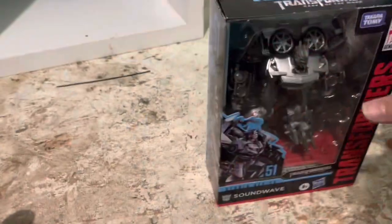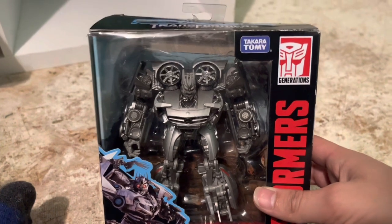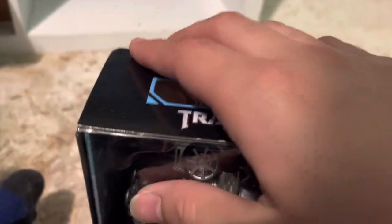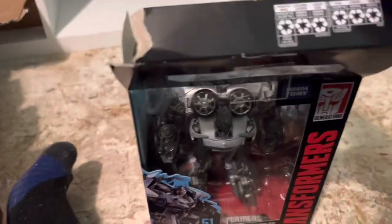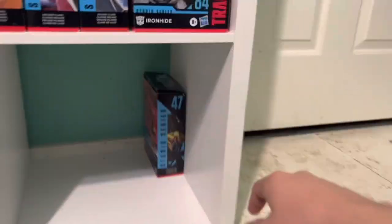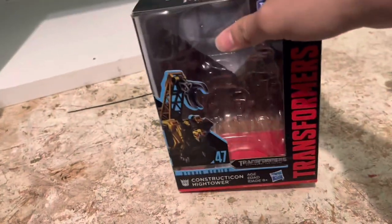I also got a Studio Series jet mode Shatter not too long ago off eBay. This guy I've had for a very long time — Studio Series Soundwave. Unfortunately, when I opened him up after he'd been in storage for a long time, I just pulled him out and Laserbeak fell right into the carpet. Laserbeak is still somewhere in that closet. There's the High Tower box again — I got him brand new.